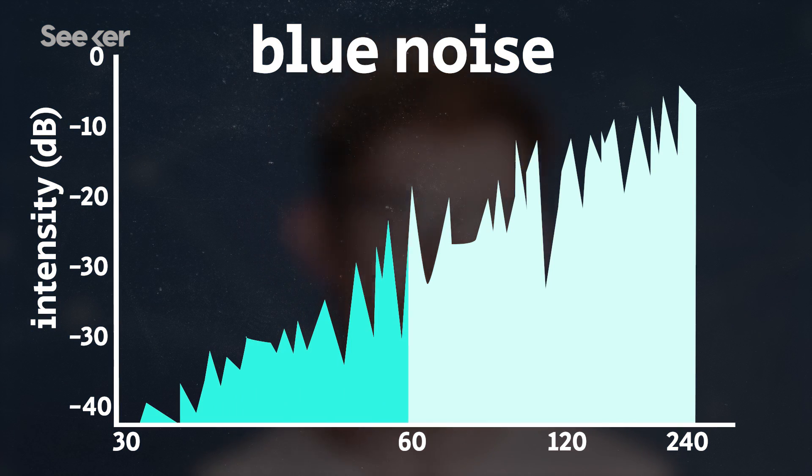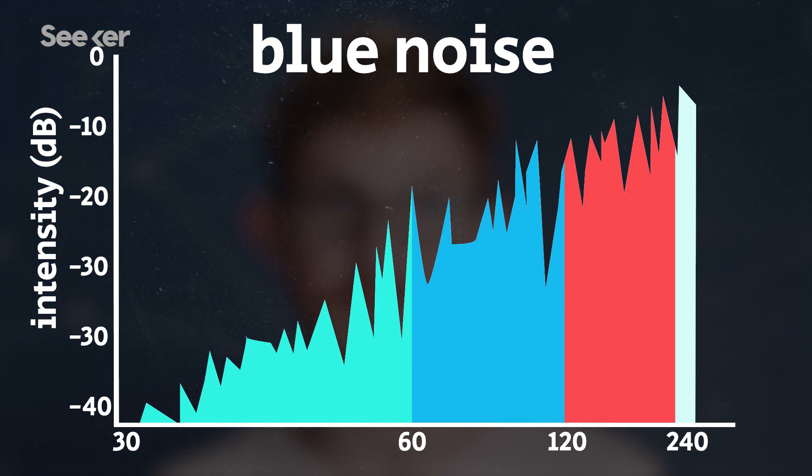The only other color noise that has an official federal communication standard definition is blue noise, which is like the opposite of pink noise, where higher frequencies are amped up. Want to hear the most annoying sound in the world? Unofficially, there's also gray noise where the high and low ends are emphasized, and brown noise, where the frequencies mimic the randomness of Brownian motion.